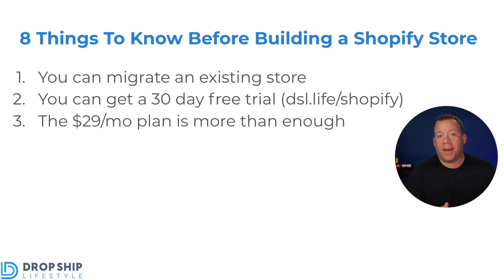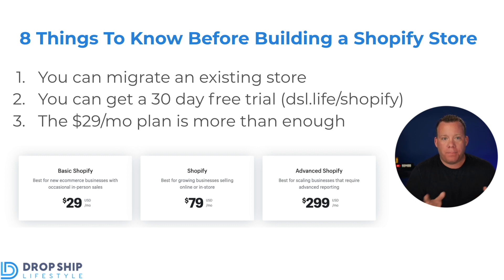The third thing everybody needs to know before signing up for Shopify is that their $29 a month plan is more than enough for the majority of merchants. Shopify has multiple plans: $29 a month for Basic Shopify, $79 a month, $299 a month, and then Shopify Plus which is a lot more. For most sellers — including over 10,000 students I've helped from over 50 countries and even myself — almost all of our stores are on that $29 a month plan. Don't upgrade just because you think you want a higher tier. Don't overspend where you don't have to.